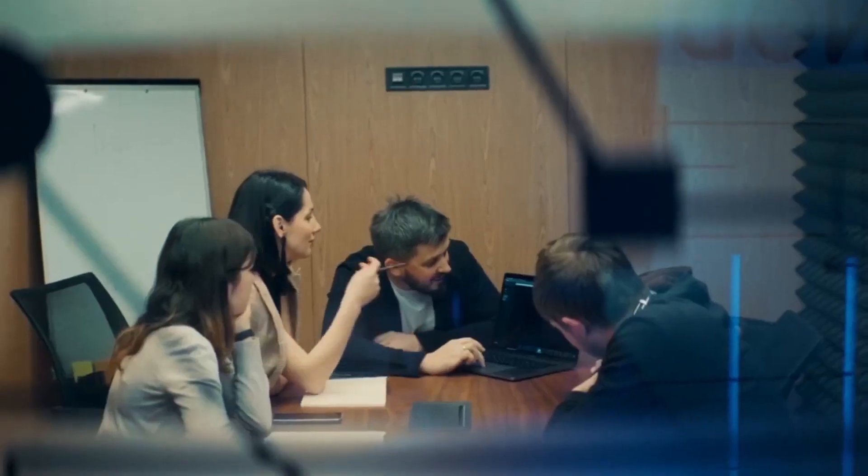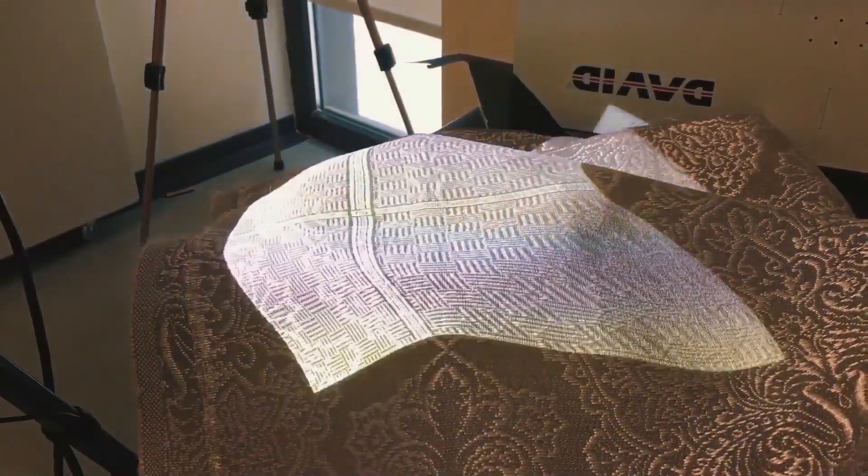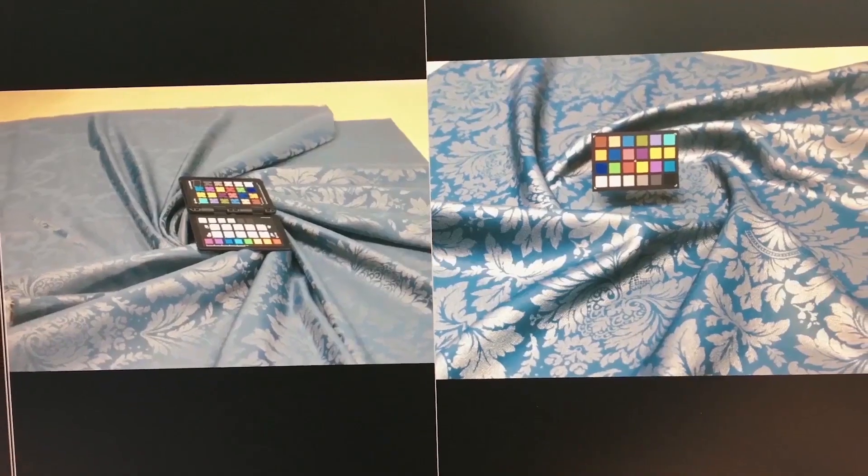Prior to the scanning and rendering process, the team decides on the best digitization technique for the fabric. This initial step guarantees the best possible outcome from the scan and render, which goes a long way in setting the industry standard for the quality control process.